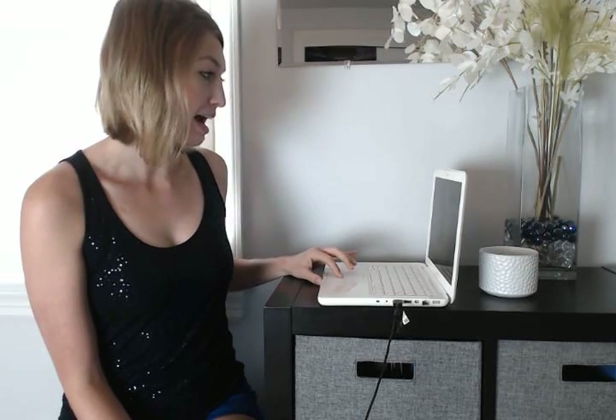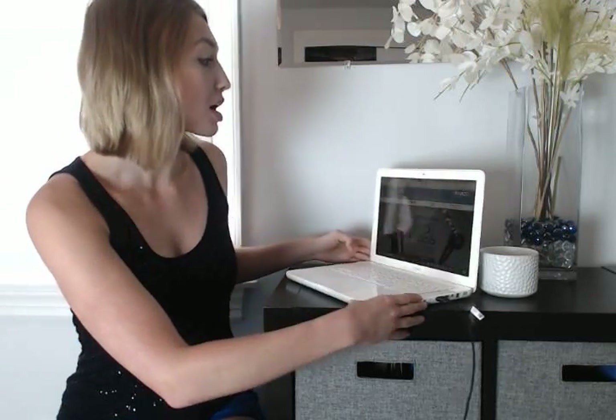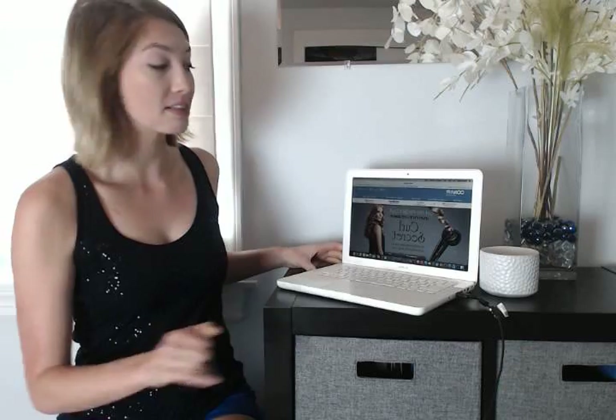Hey everyone, it's Jill with Ayman.com and I'm going to show you my top three coupon picks for the week. Here we go. First up we have 15% off at Conair. Conair is a merchant that sells beauty products and personal grooming, hair care, bath and spa, that kind of stuff.